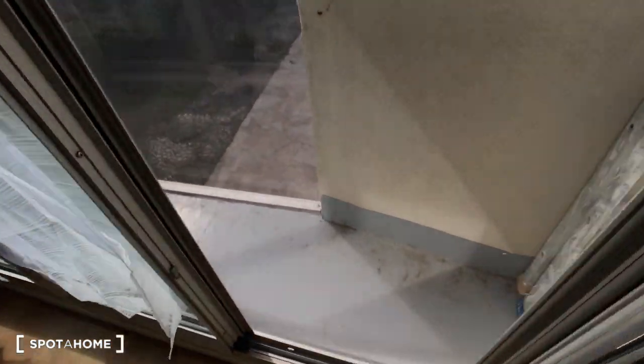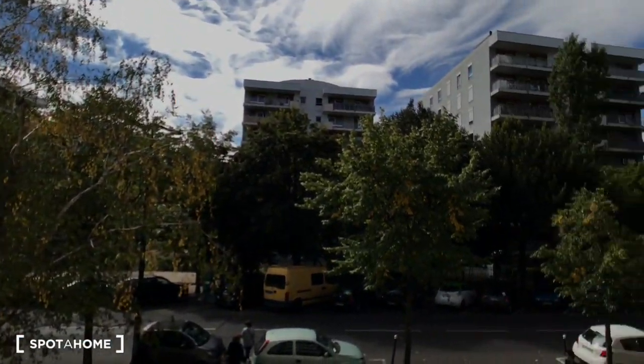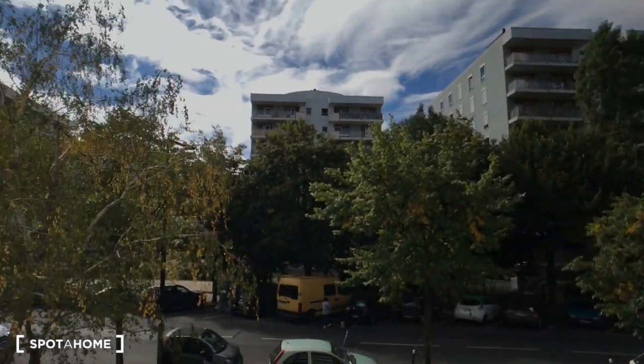I'm going to show you the view — and that's the view. We are actually on the first floor, but as you can hear it's a very calm area. Very nice overhead.